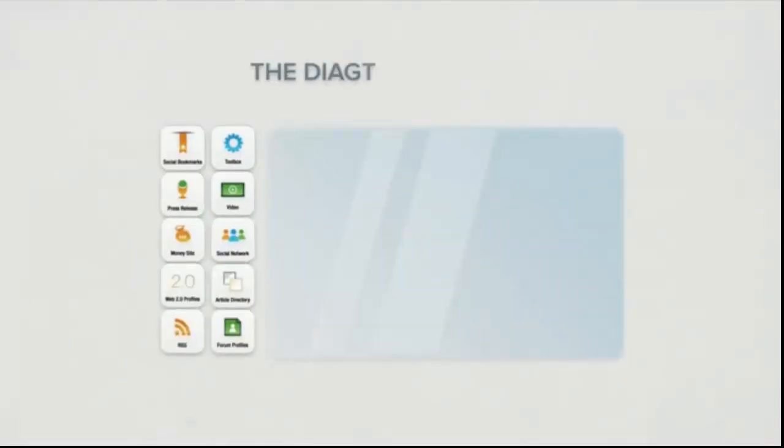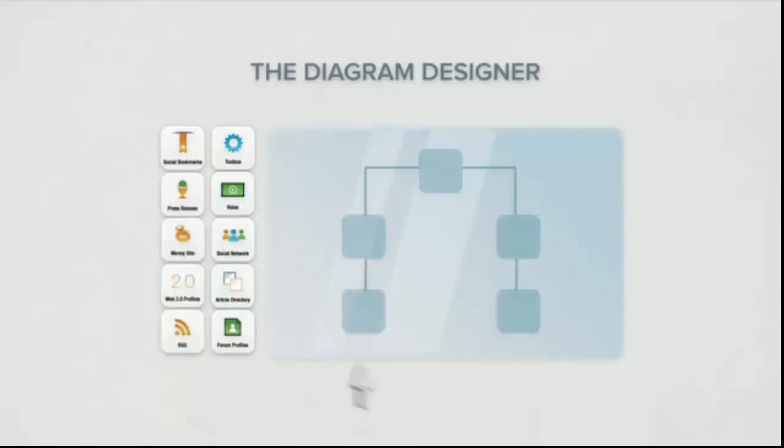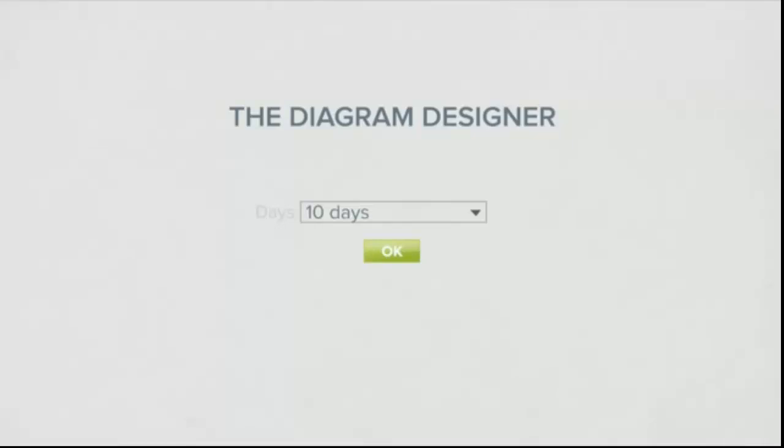You can design your own link building strategy using the diagram designer. Simply drag and drop the different types of links you want to your website and tell SENUKE how many days you want the link building campaign to run on autopilot. Simple as that.